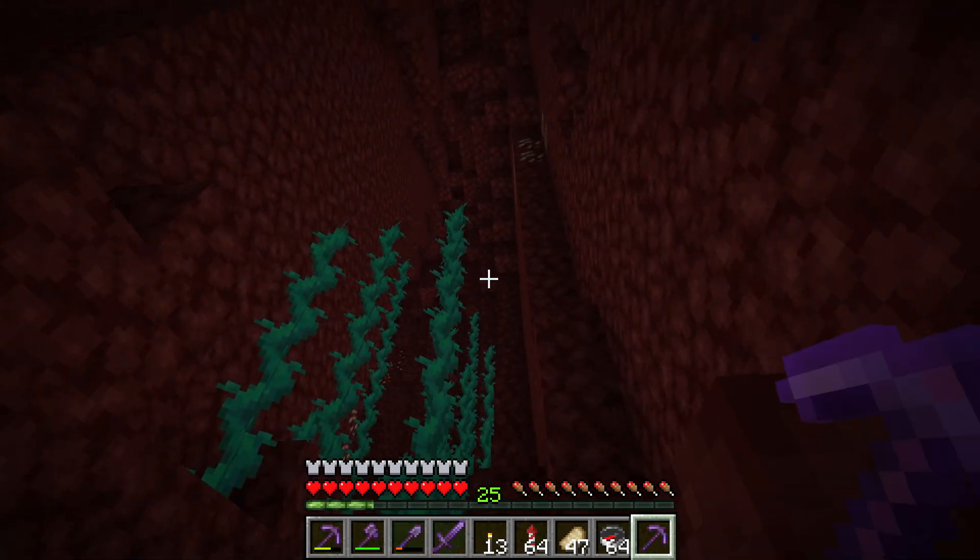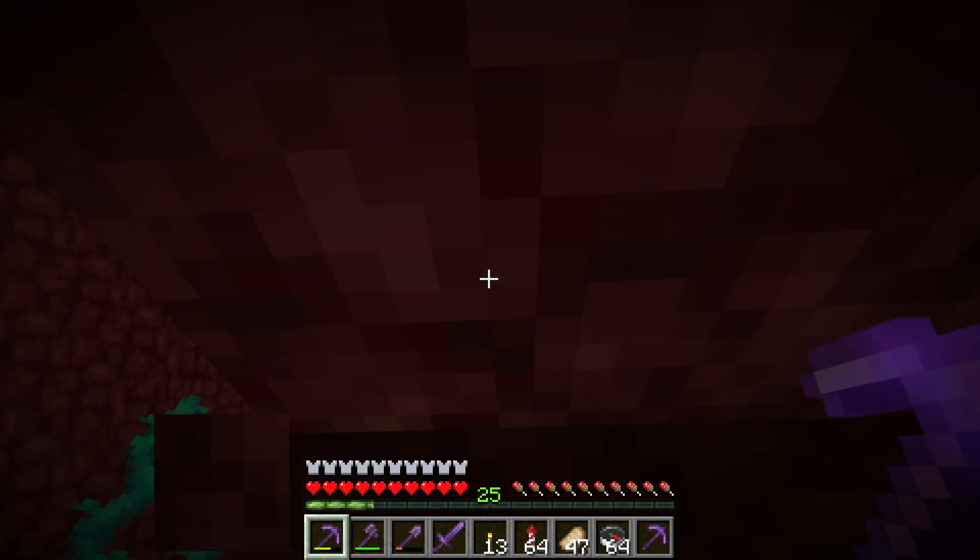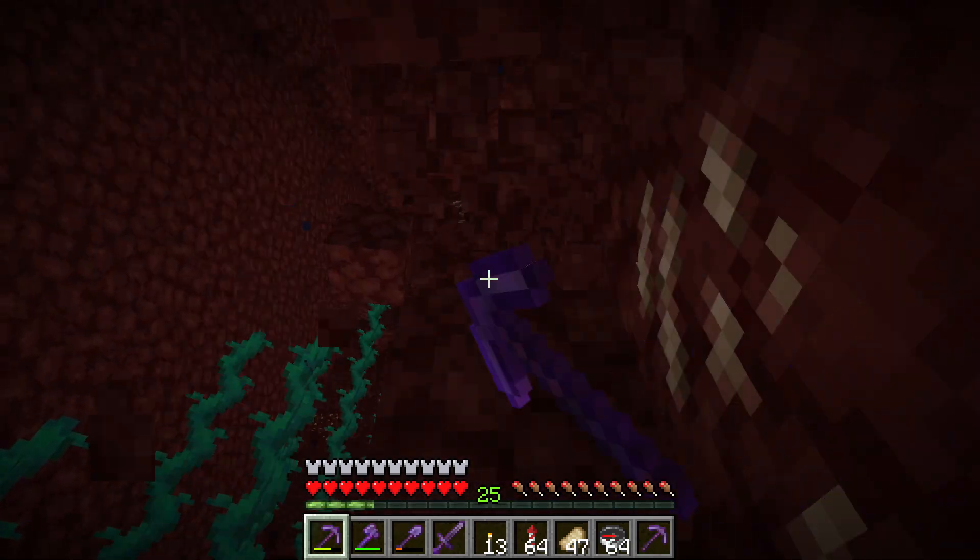If you see lava dripping in the nether, then there is a good chance there is lava nearby. Be careful everyone.